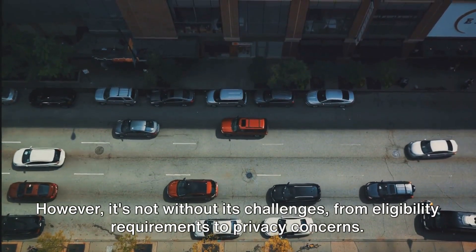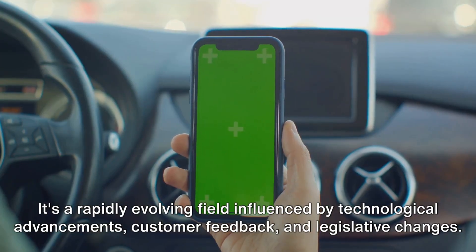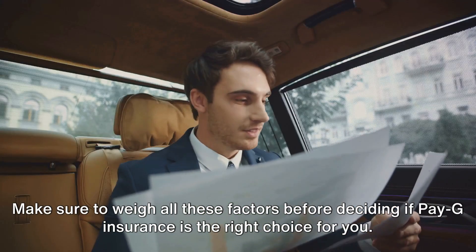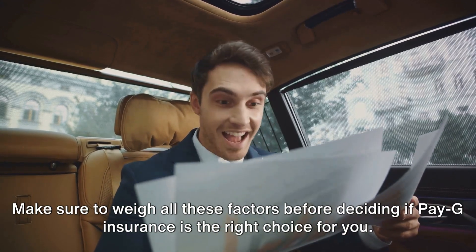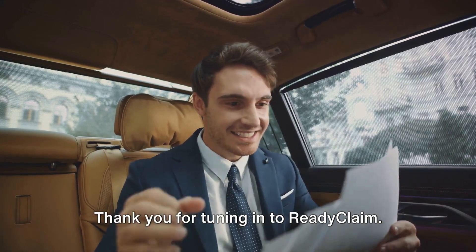However, it's not without its challenges, from eligibility requirements to privacy concerns. It's a rapidly evolving field, influenced by technological advancements, customer feedback, and legislative changes. Make sure to weigh all these factors before deciding if PAG insurance is the right choice for you. Thank you for tuning in to Ready Claim.